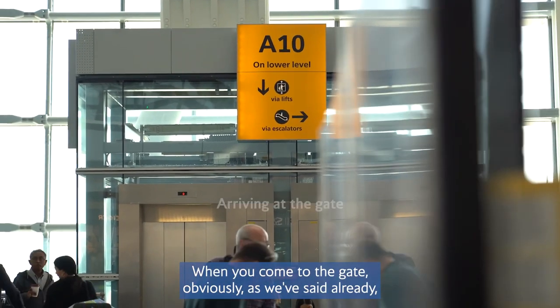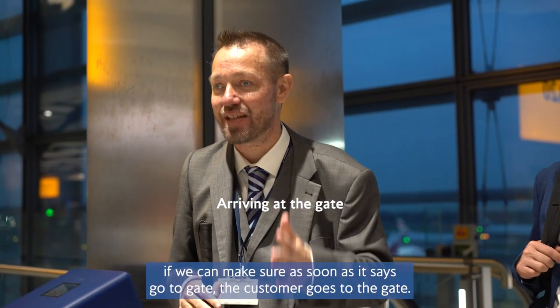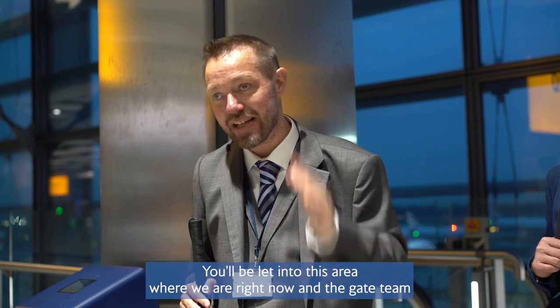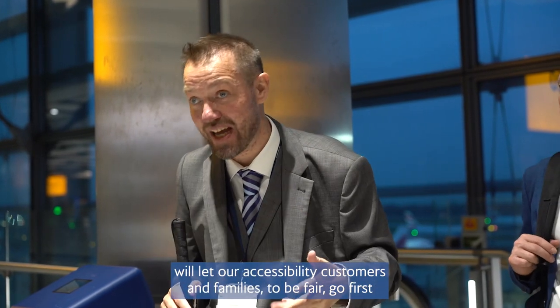When you come to the gate, as we've said, if we can make sure that as soon as it says go to gate the customer goes to the gate. One of the most important things is that we will offer pre-board. You'll be let into this area where we are right now, and the gate team will let our accessibility customers — and families, to be fair — go first.